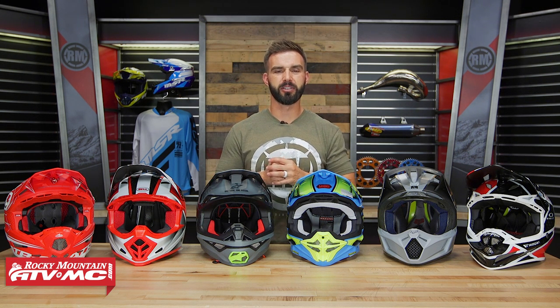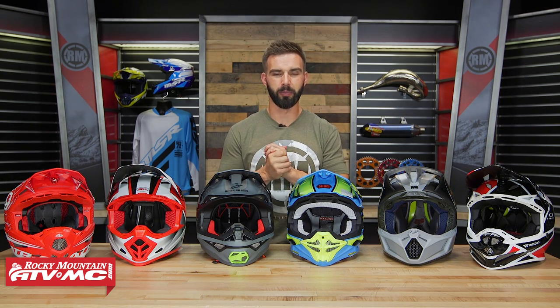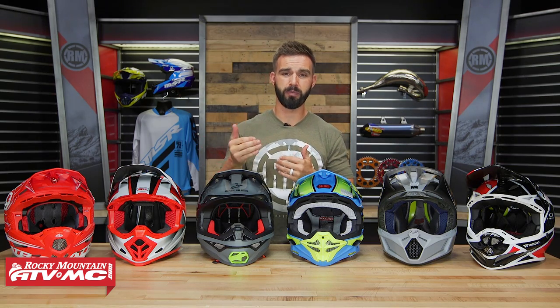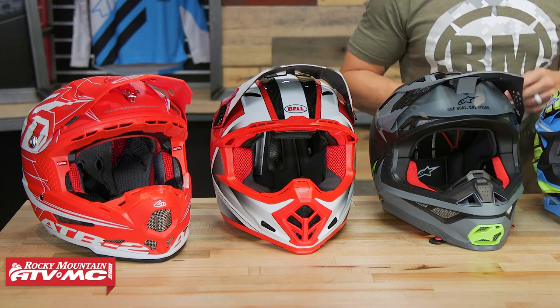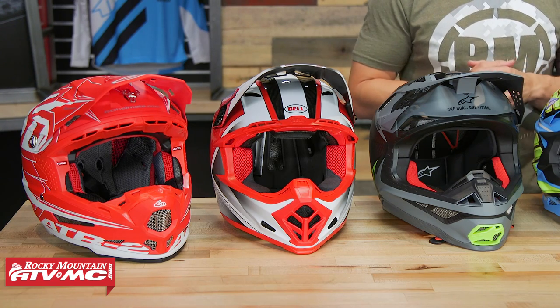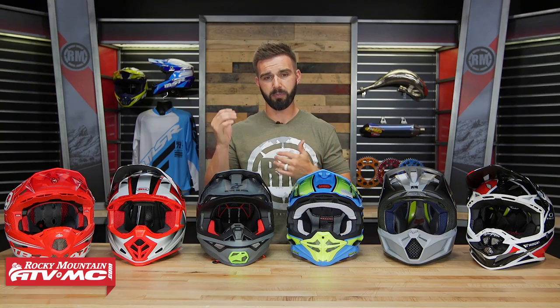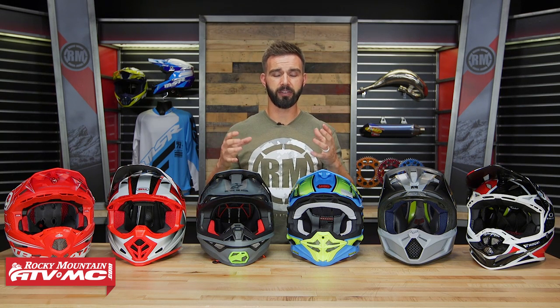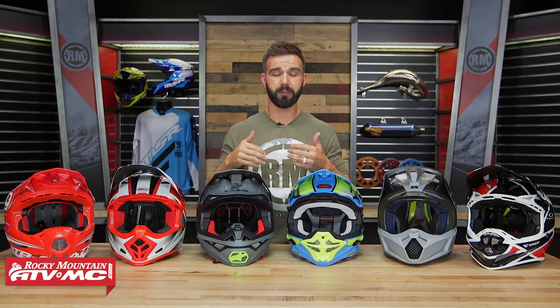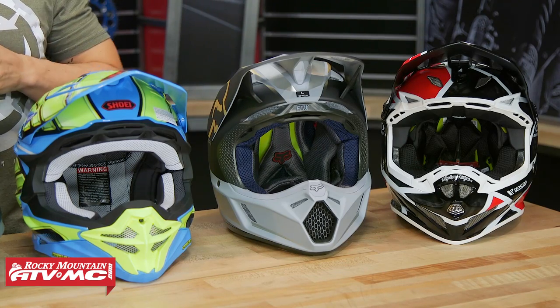In this video today, we want to show you six of some of our top picks in our best-selling premium off-road motocross helmets. There are a lot of great options out there, so it can be difficult choosing which one is going to be best for you. But the good news is they're all really good options, and I don't think you could go wrong with any one of the six helmets we're going to show you today. Motorcycle helmet companies over the last few years have been making big leaps when it comes to helmet technology and making them safer for riders, so if that's what you're in the market for, this video should give you a really good starting point.